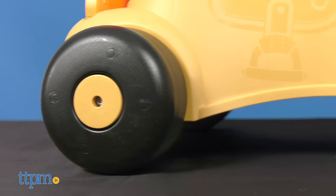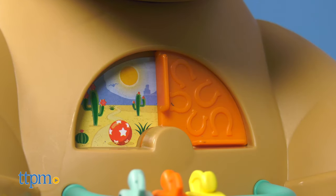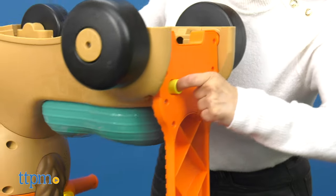The sturdy four-wheel base and handle helps steady first steps. The Apple Bead Bar and Peek-A-Boo Slider is also a nice addition to entertain kids. You can also fold the handle under the seat for some riding fun.